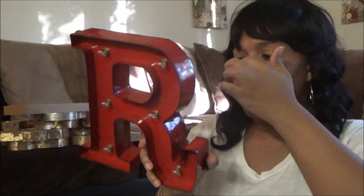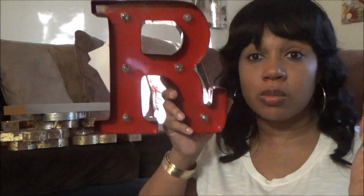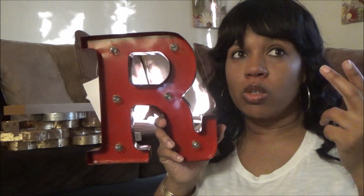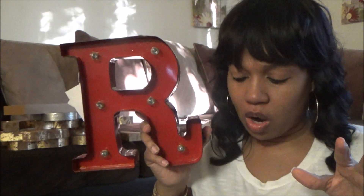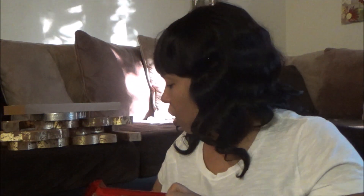This is cool — the little marquee sign. It needs two AA batteries, and this retailed for $29.99. This is perfect because both of my older sons have first names that start with the letter R, so whichever one of them wants it they can have it. And then there's a V — I don't know who I'll give that to, but it's really cute. The R is useful, the V is not, but I'll figure that out.